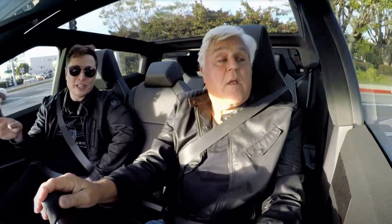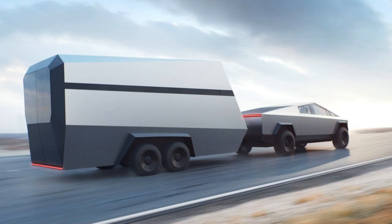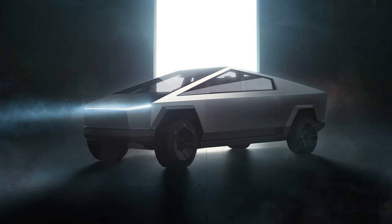Its large size makes maneuvering difficult in tight spaces. Limited charging infrastructure depending on your location makes long-distance travel complicated sometimes. There is also a potentially high upfront cost compared to other trucks on the market if you opt for additional features and options available from Tesla.